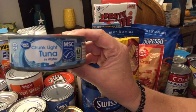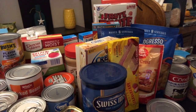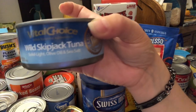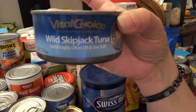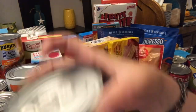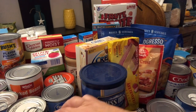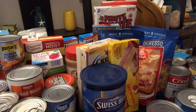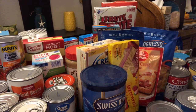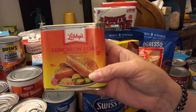We got two cans of Great Value chunk light tuna. We can always use tuna fish. We've been getting these from the food bank — they're the skipjack tuna, and they are super chunky, very meaty and really good. You can do all kinds of things with tuna: tuna fish sandwiches, grilled tuna fish sandwiches, tuna casserole, or tuna salad like actually putting tuna in a green salad.